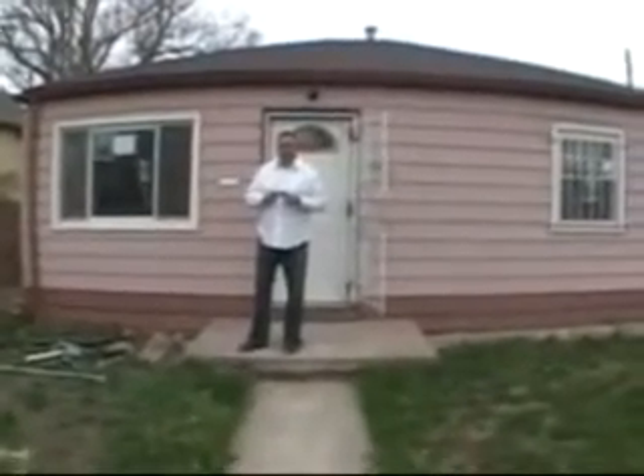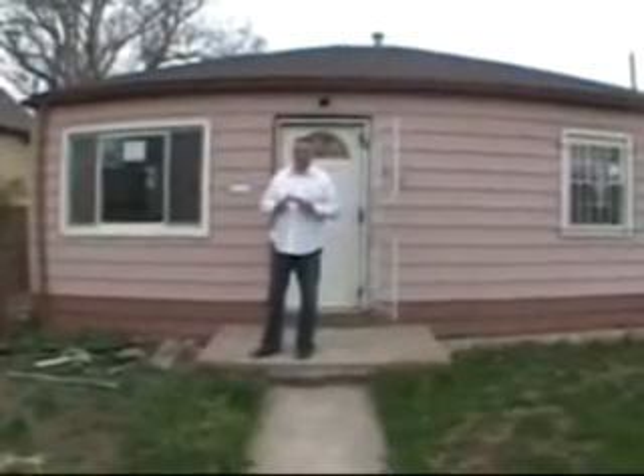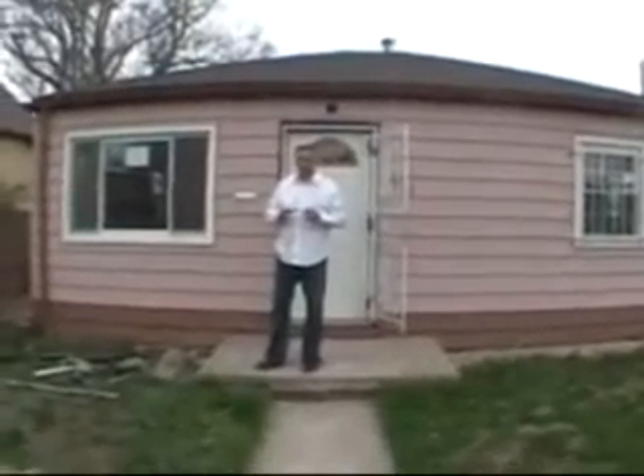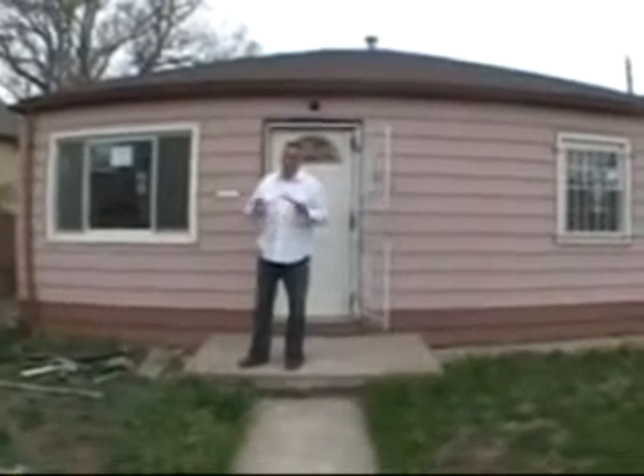We currently have a tenant that hasn't signed a lease yet, but his mom lives next to 4100 St. Paul and he wants to rent this from us. We're meeting sometime this week and he's putting down a deposit. As soon as we're done we're going to move in because this one's not completed yet.